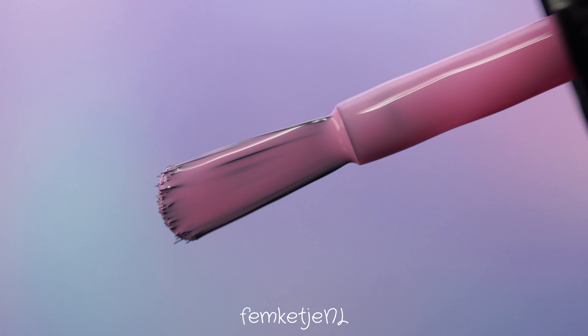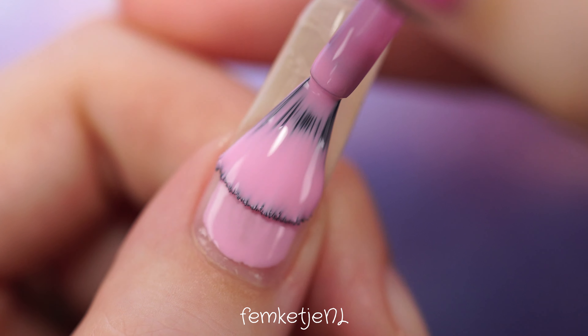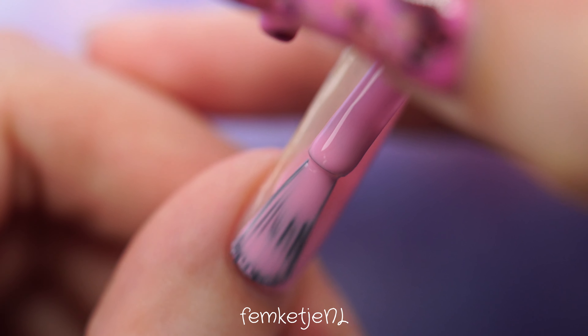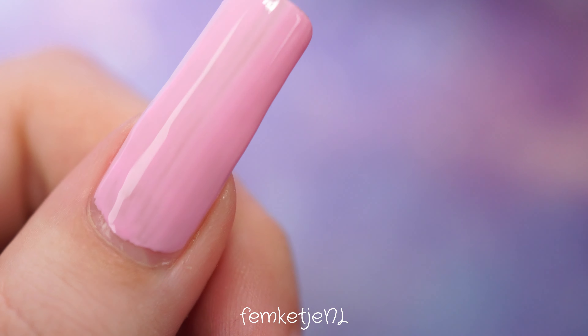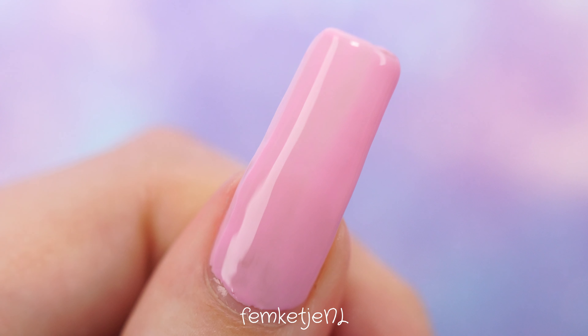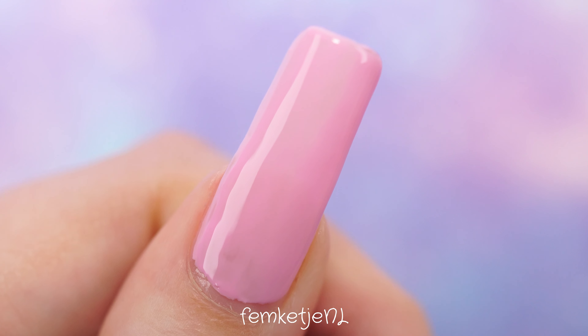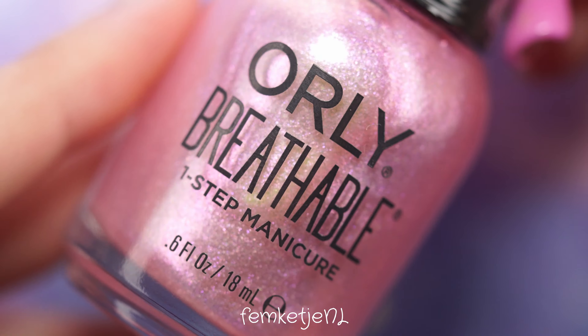Now I'm going in with a generous layer of this beautiful Catrice polish from their new Icon Nails collection update for fall/winter 2022. I still have to swatch all 60 new colors — I'm trying to squeeze that into my planning, but I'm not sure if I'll manage before Spooktober starts. There are a ton of beautiful colors suitable for Halloween in there. This color is really gorgeous and one of my favorites from the new collection.